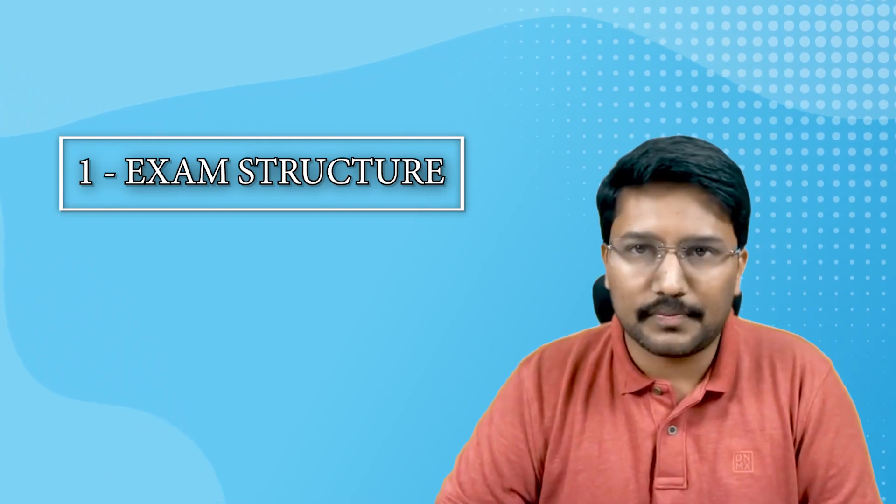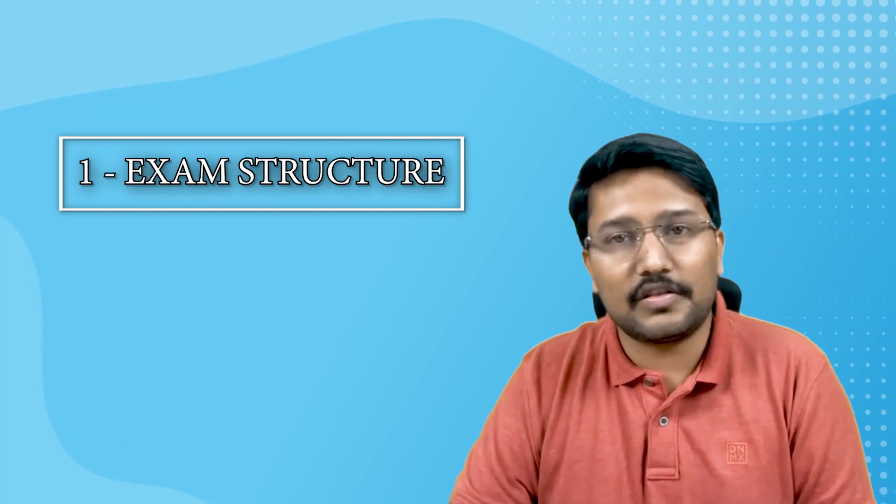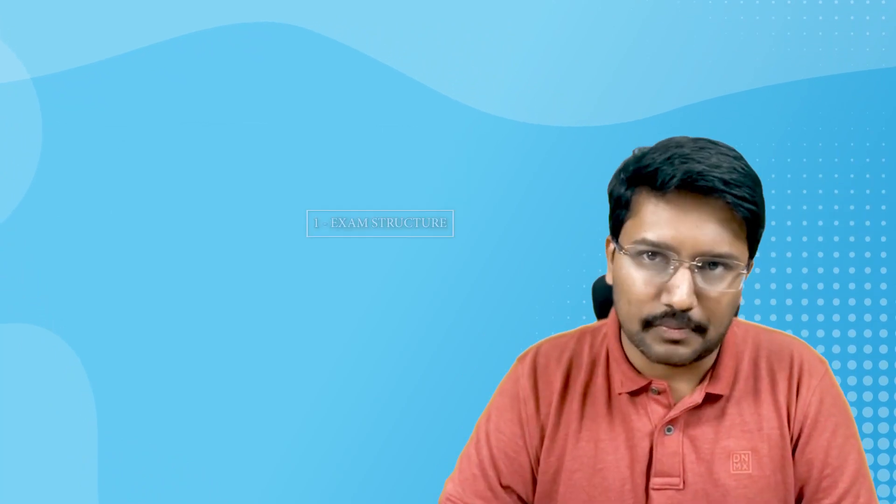You need to be accustomed with the exam software and its layout — it should be like the back of your hand. The PrepLadder NEET SS grand tests will be conducted on real exam-like software, which will help you get accustomed to the system and minimize silly mistakes.